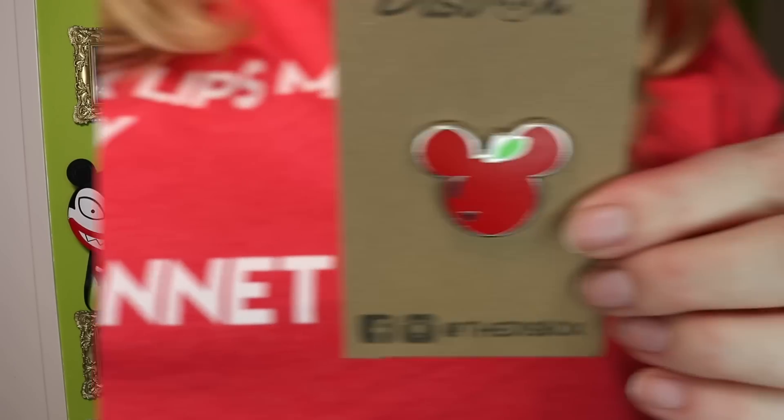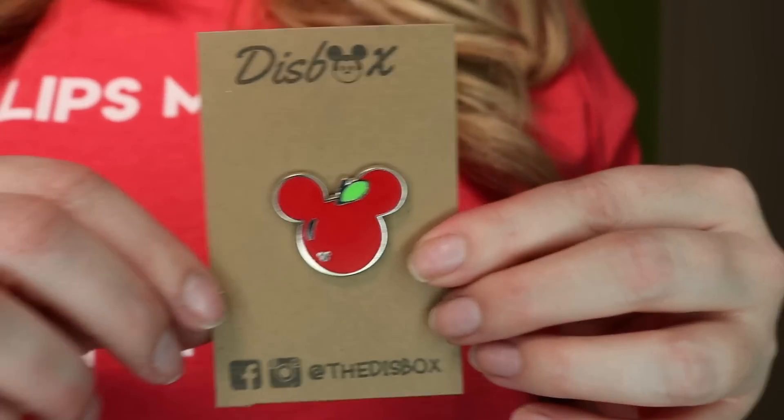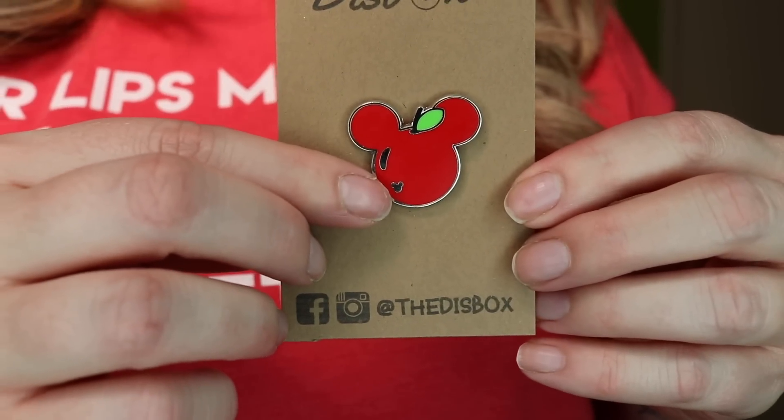Next we have a Disney pin and this looks like — oh yes, this is a hidden Mickey pin. Okay, so they do have some license to Disney products. Let me just look at the back of it and make sure. This is super cool — it is an apple hidden Mickey pin. Let me bring it closer to the camera so you can take a look. Here is this hidden Mickey pin. It's an apple, which I think is super cute. It looks very close to a cherry, so I'll definitely put it on my little cherry area of my board. You can tell it's a hidden Mickey because you see the little tiny Mickey in the corner there.